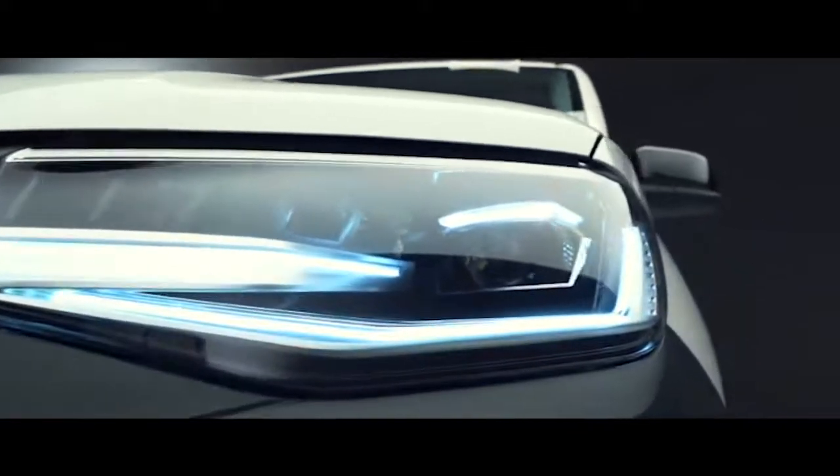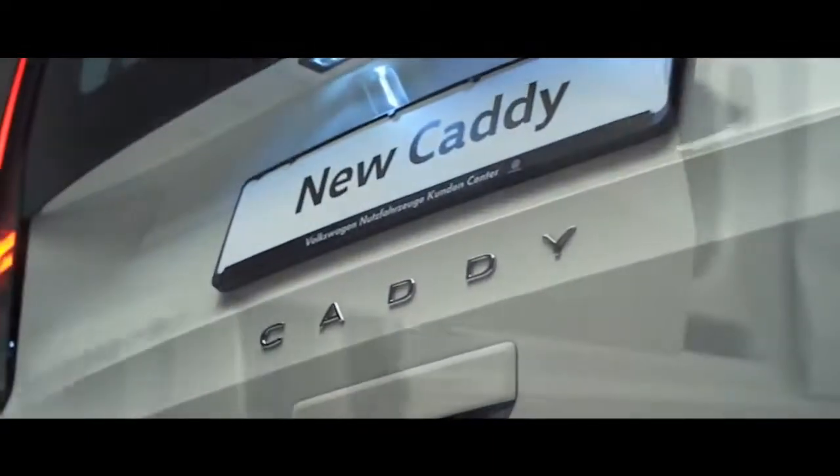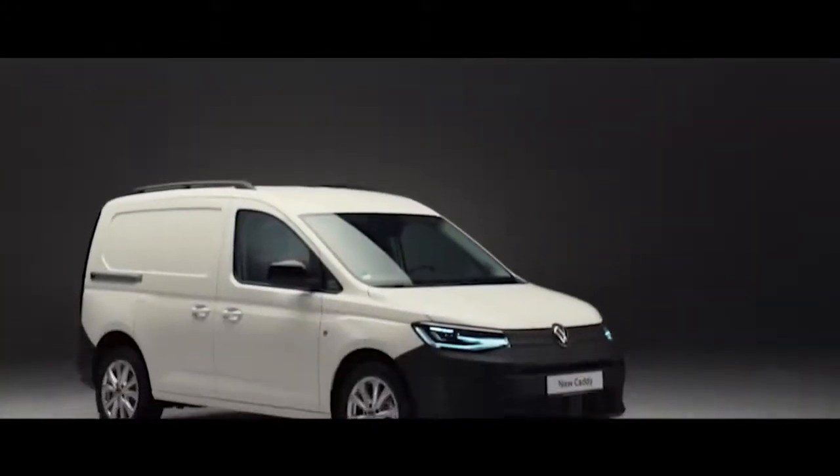With our new driver assistance systems, Caddy Cargo is the small van that does a whole lot more and makes your safety its priority. Emergency call, or eCall, comes as standard, as does driver alert and city emergency braking. The standard fitment of this feature remains unique to Caddy in the small van segment. Front assist has also been upgraded to include pedestrian protection. Starting from £17,800 plus VAT, welcome to the most versatile and now most comfortable small van in the LCV market — Caddy Cargo, working with you.